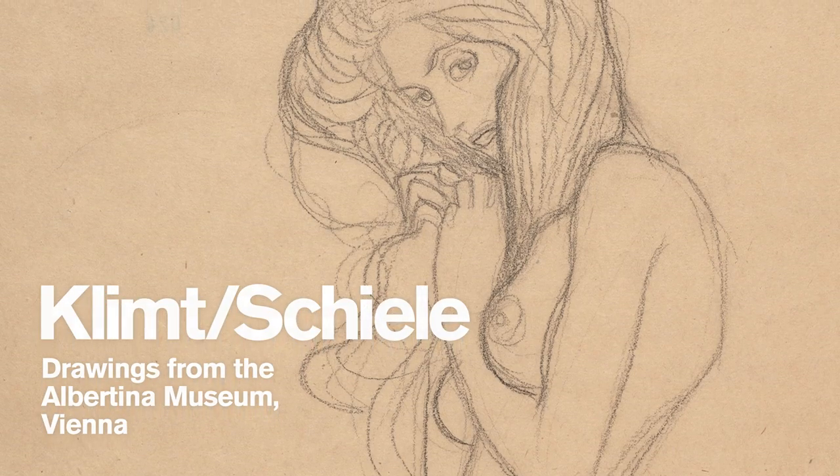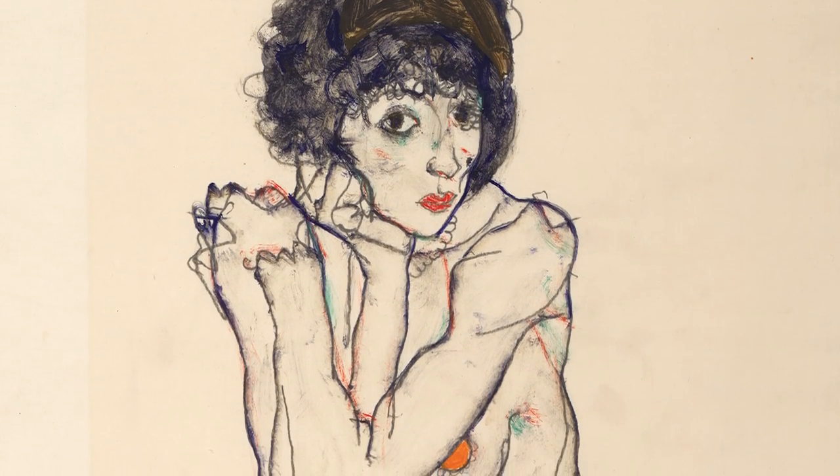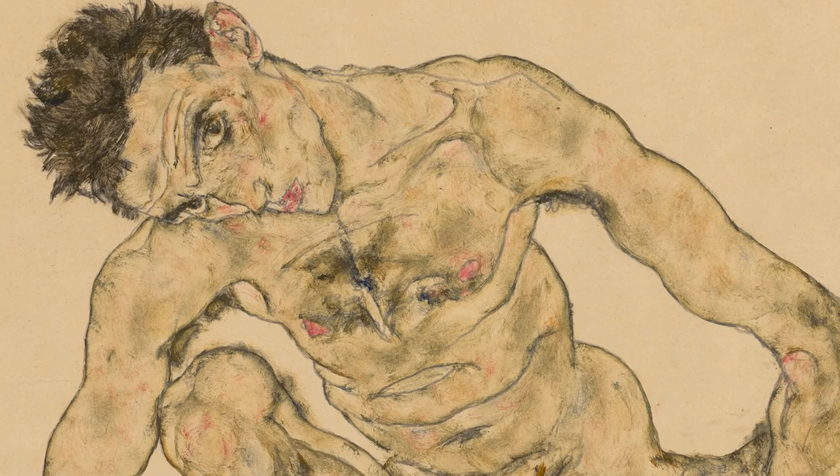And finally we'll present Klimt and Schiele, a rare chance to see the world's greatest collection of work on paper by two of the early 20th century's greatest draughtsmen.